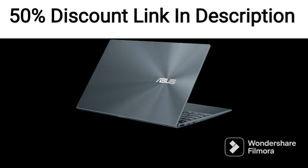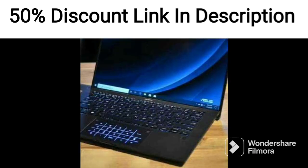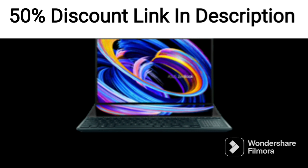The laptop's design is sleek and stylish, with a slim profile and a lightweight build of just 1.3kg, making it easy to carry around. The gray color adds a touch of sophistication to the laptop's overall aesthetic.